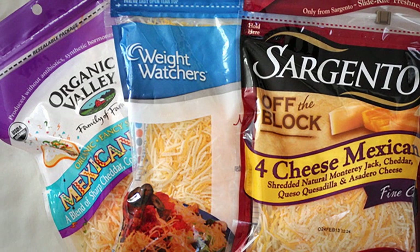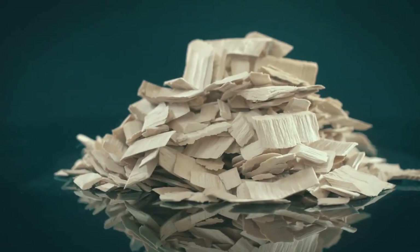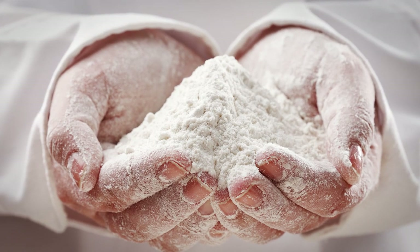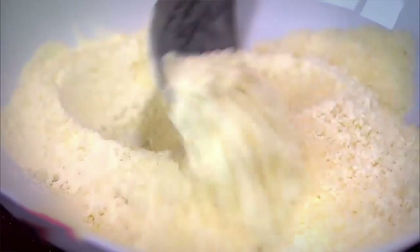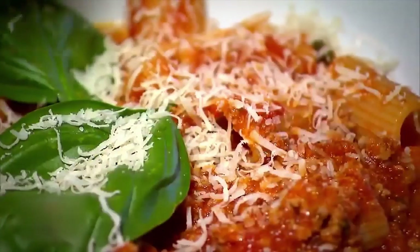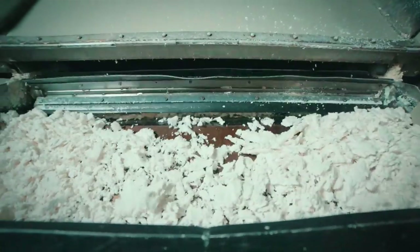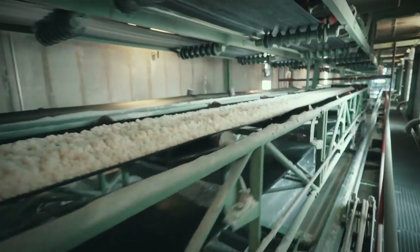If you've ever wondered what keeps prepackaged shredded cheese from clumping, low-fat ice cream creamy, and pre-made milkshake smooth, the answer is wood pulp. They call it cellulose, but it's just powdered wood pulp. The industry loves this stuff — it's cheap, it helps stabilize food, lowers fat content, and increases fiber. As the prices of other food ingredients rise, food manufacturers are increasingly turning to cellulose to keep production costs low.